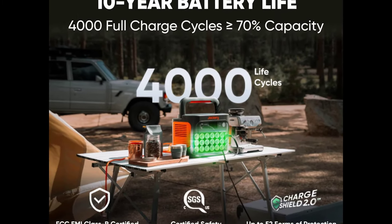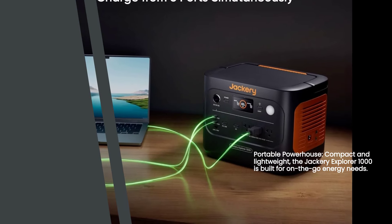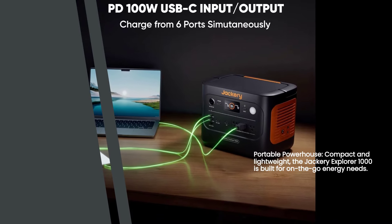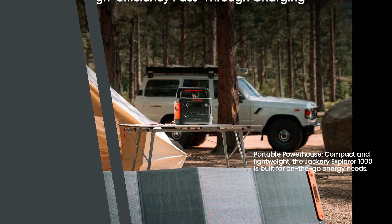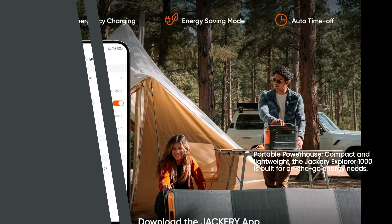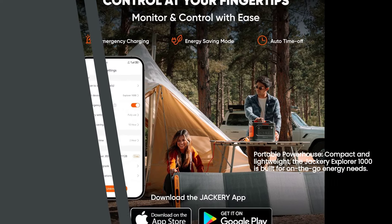Weighing in at just around 23.8 pounds and featuring compact dimensions of 12.87 length by 8.82 width by 9.72 height, the Jackery Explorer 1000 is designed with portability in mind. You can easily carry it with you on your outdoor adventures or store it away when not in use. Its lightweight yet sturdy construction ensures durability without sacrificing convenience.